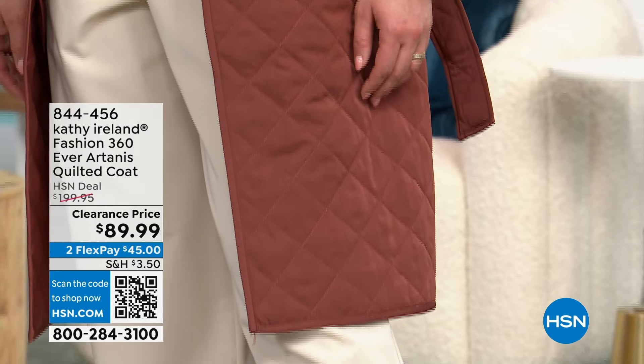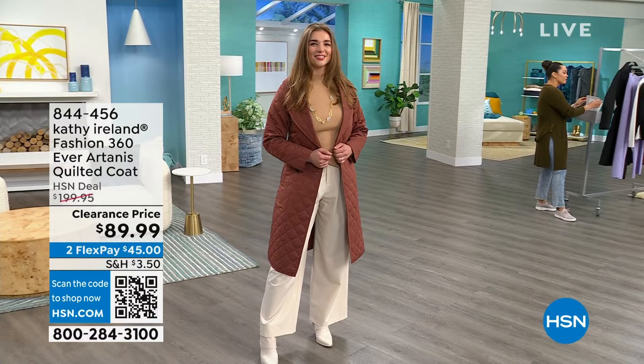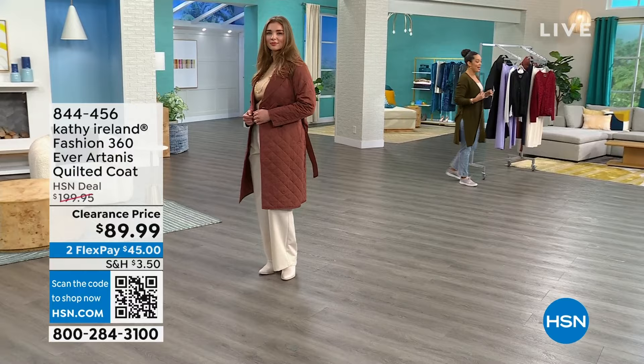More than half off of this quilted coat. It is absolutely gorgeous, so beautiful to the touch. I love that water just beads off of it. We have it in two colors — that gorgeous cognac that you see on Dogmara, and we also have it for you in black.